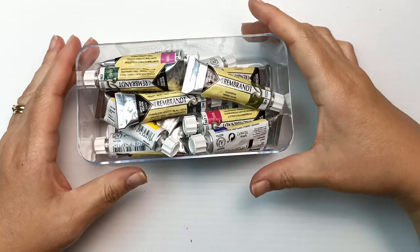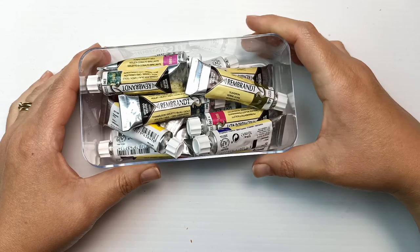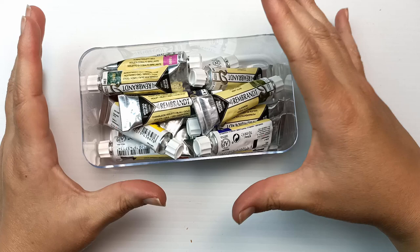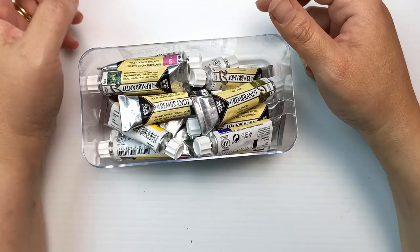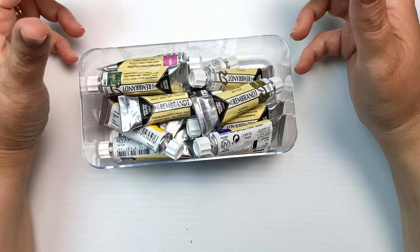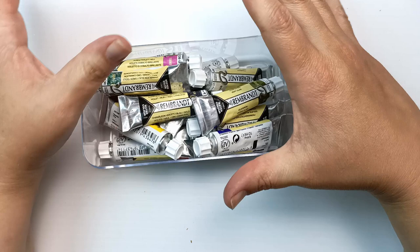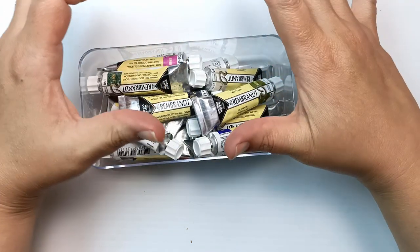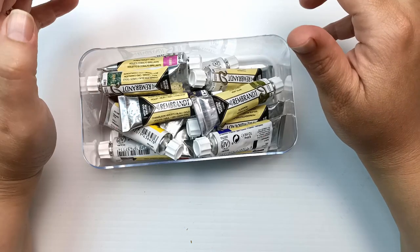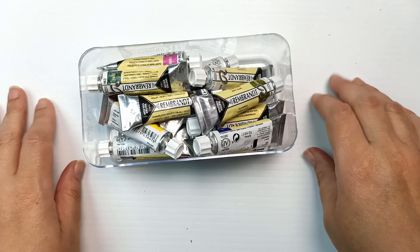Hello! Today I'm going to take a look at these Rembrandt paints that I got on super sale at the market. They cost me around $2.30 each, or $40 for 17 of them. If I'd have bought these retail, it would have cost somewhere between $230 to $260. So I had a real savings there. Let's check out the colors I got — I will see if I can come up with a nice palette out of them.